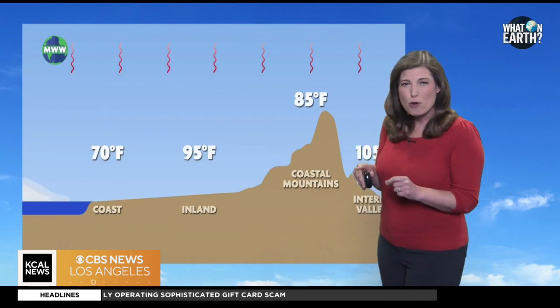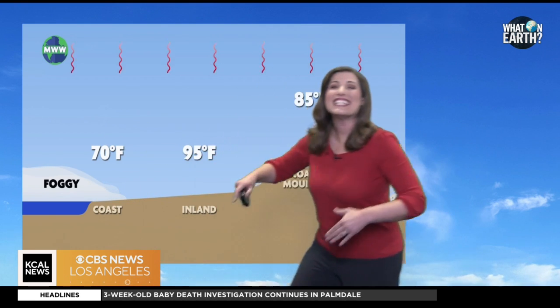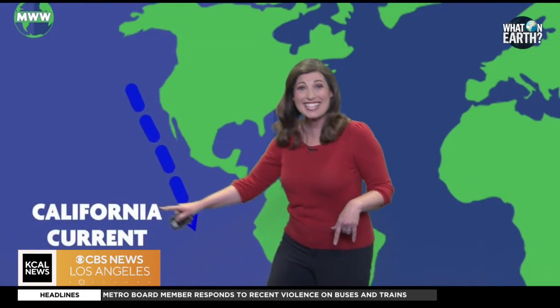This process occurs most prominently during the spring and summer months, when the temperature difference between land and sea is at its peak. The presence of the cold California Current offshore further enhances this cooling effect as it all comes together.